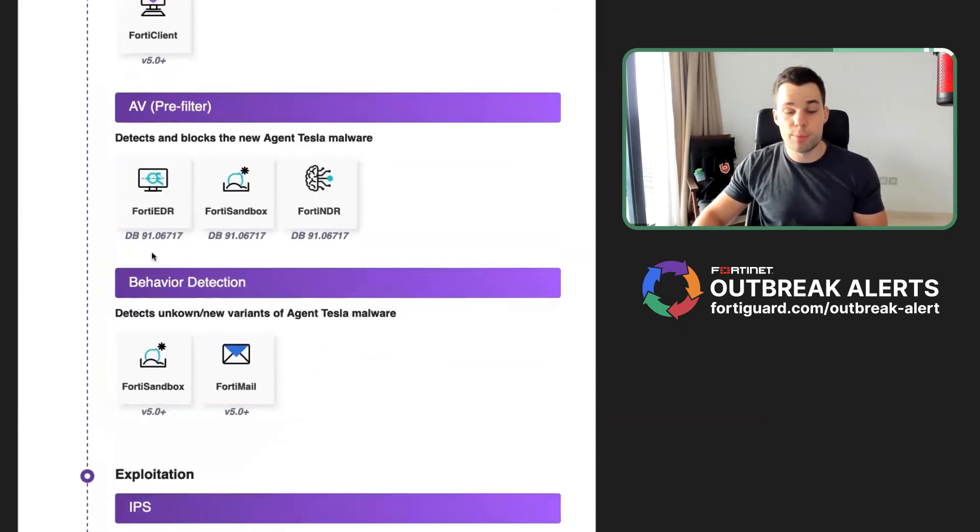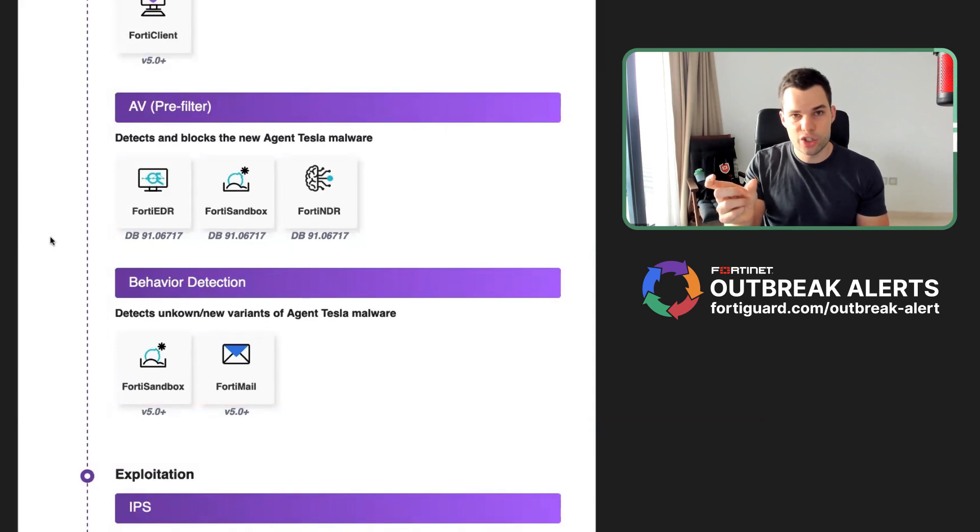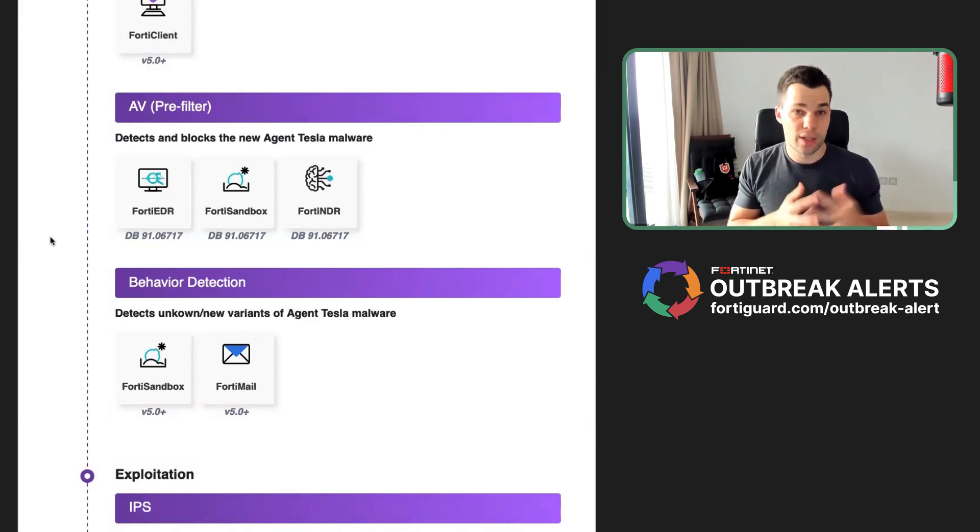There's also AV pre-filtering and behavior detection. The sandbox is a great tool here because it doesn't just look at specific signatures, which can be easily changed if the attacker knows what they're doing. It looks at behavior, and behavior is much, much more difficult to bypass for attackers because we don't just look at static signatures.